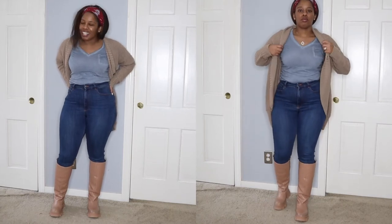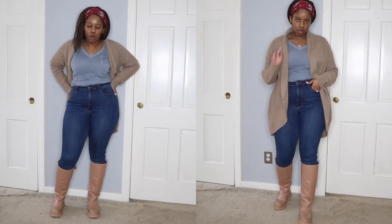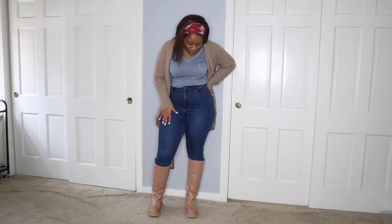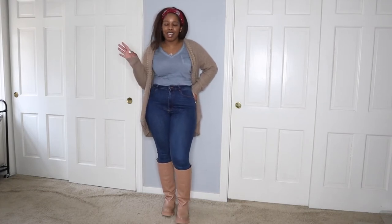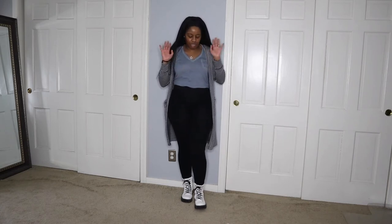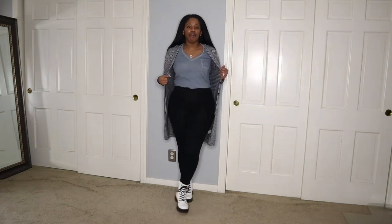Then I have on my high-waisted Zara jeans — these are my go-to jeans, I wear them at least once a week. They've been washed a lot and held up very well. I also have on these boots, which are my favorite. I just got back from the dentist, so if my lip looks swollen or I sound a little off, that's why.